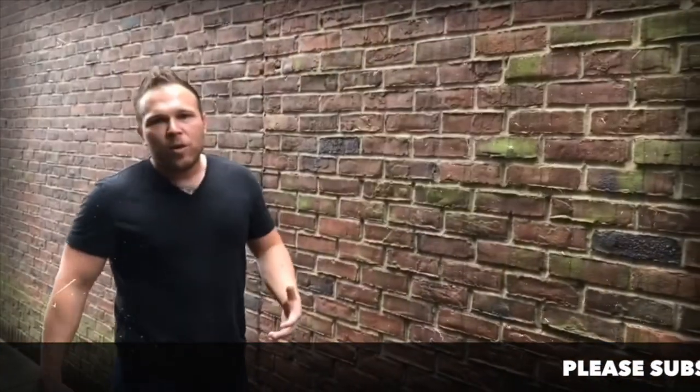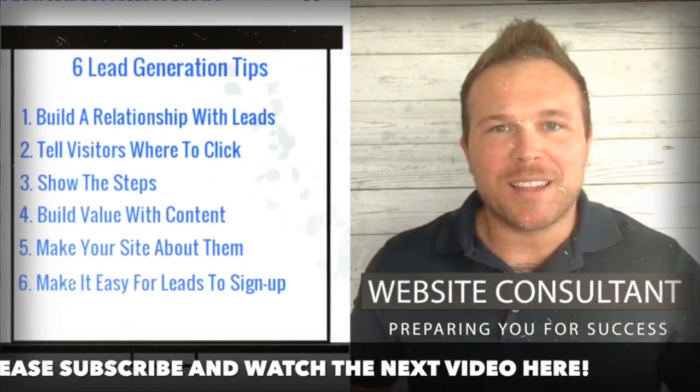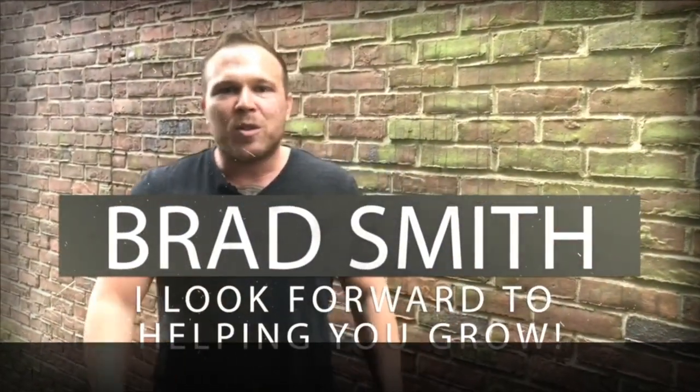My name is Brad Smith, owner and founder of HealthLink.com. It's my mission and my passion to help others with their business. So if I can be your coach, your mentor, or help you in any way, that's my goal — to bring you value. Let me know if there's anything I can help you with and I look forward to working with you.